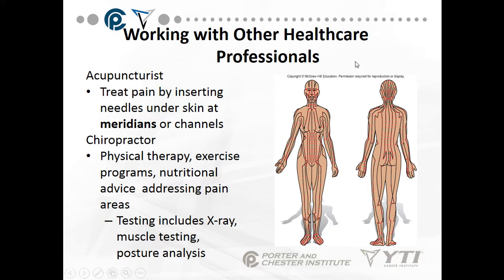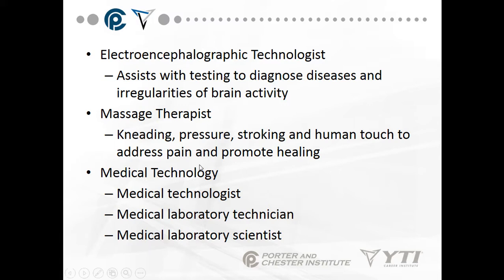Working with other healthcare professionals: an acupuncturist treats pain by inserting tiny needles under the skin at meridians or channels to open up an energy field that has been blocked, helping with the flow of chi or life energy through the body. A chiropractor does physical therapy, exercise programs, and nutritional advice addressing pain areas, including testing such as x-rays, muscle testing, and posture analysis. Chiropractors feel the bony structure of the body needs to be in place so muscles can be in place and body energy can flow, helping adjust your spine or muscle-bones to improve pain and function.